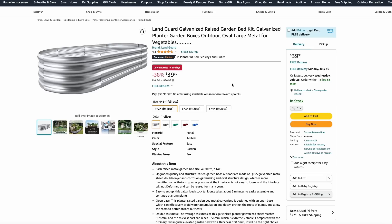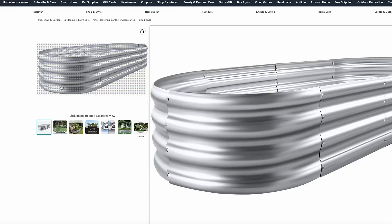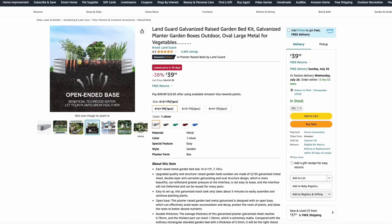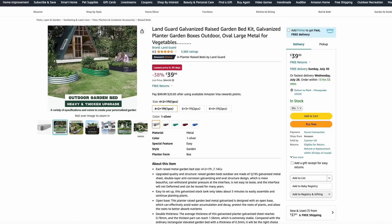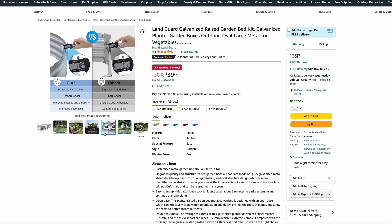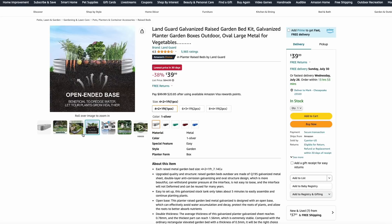Switching over to Amazon, they have these raised garden beds with that galvanized planter look for $40. This is 38% off its normal price, and these really look good. If you're planning on doing any raised garden beds, this gives you that farmhouse look and makes things a little easier — everything's contained, you don't have to dig into the soil, and you can add your own potting mix.